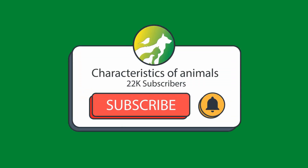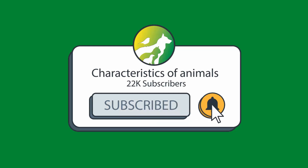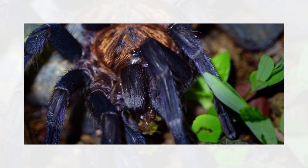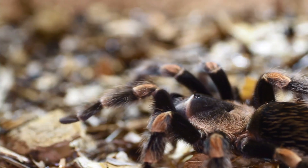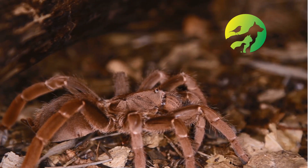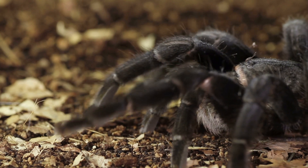Hi, welcome to the Animal Characteristics channel. In today's video we are going to talk about the characteristics of tarantulas. Tarantula is a family of spiders.